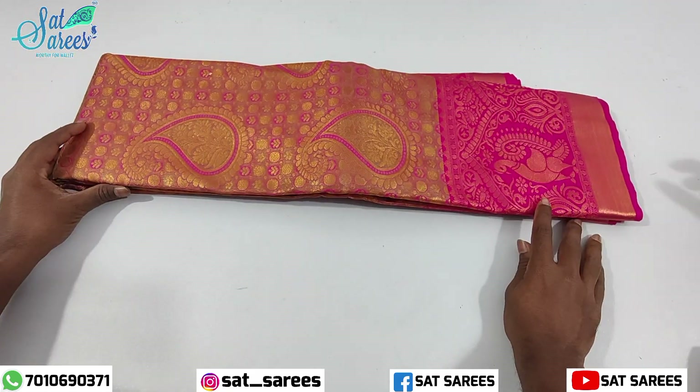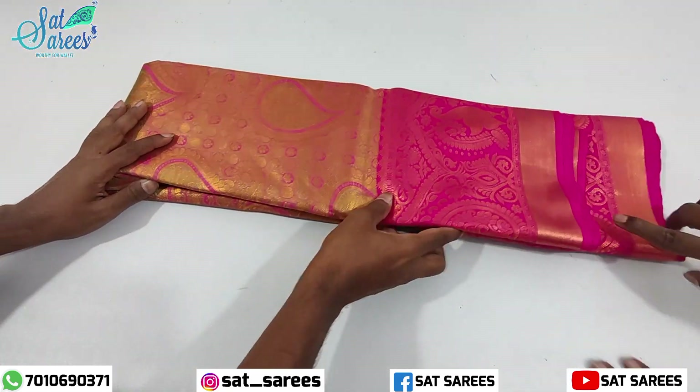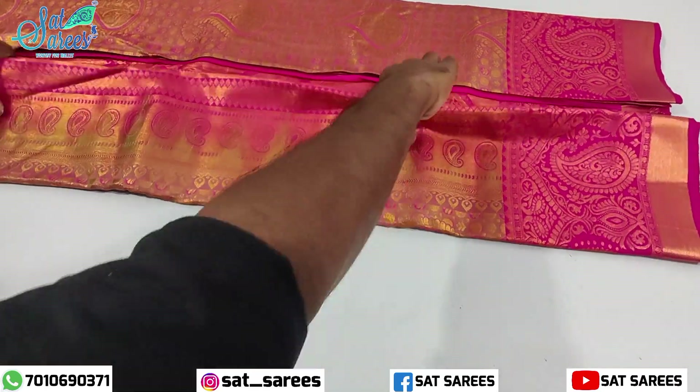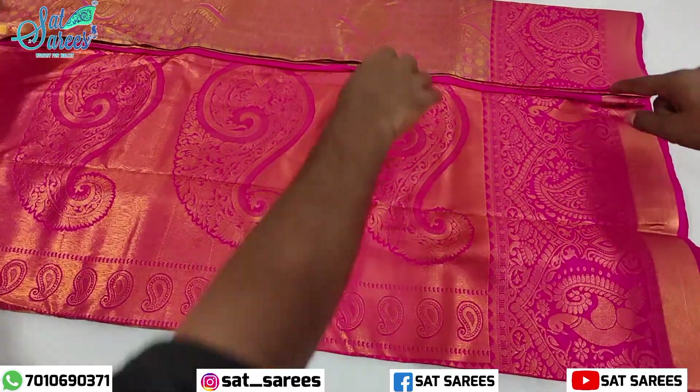The small sari is yellow and gold. The main sari is yellow, gold, and pink. You can buy it in pink, and you can buy it with a blouse.